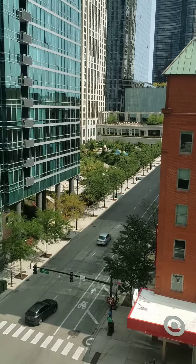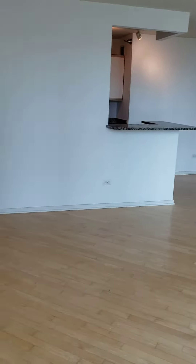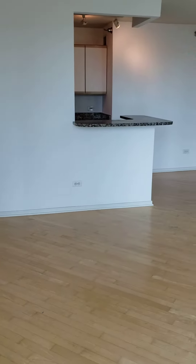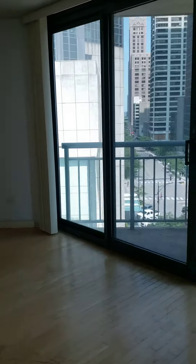There's a Target right across the street in Illinois. This one-bedroom has hardwood floors throughout and carpeting in the bedroom.